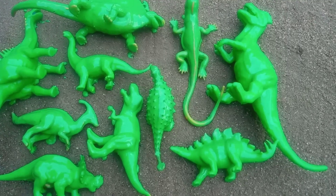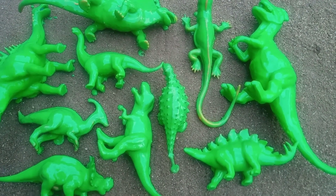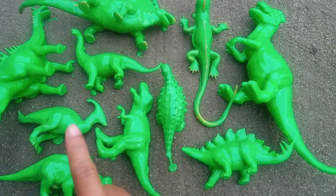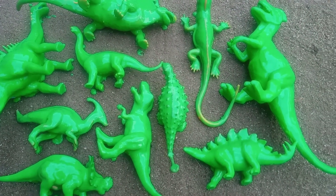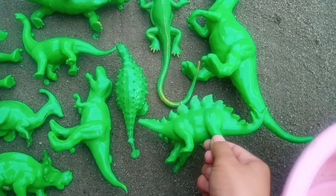Wow, teman-teman, banyak sekali mainan berlumpur di sini, teman-teman. Kira-kira ada mainan apa ya, teman-teman? Mari kita bersihkan semuanya, teman-teman. Kita masukkan ke dalam wadah ya.